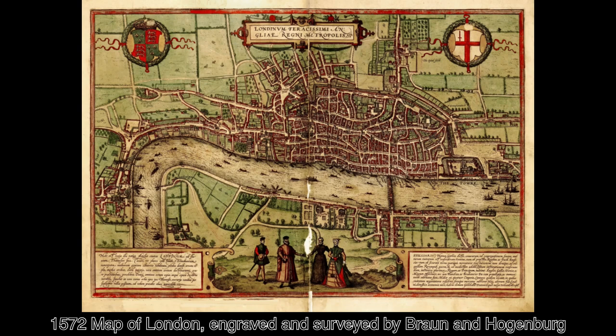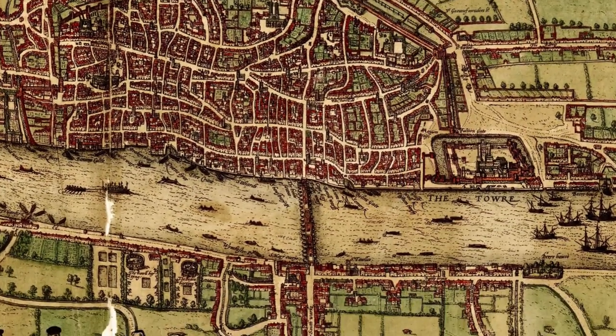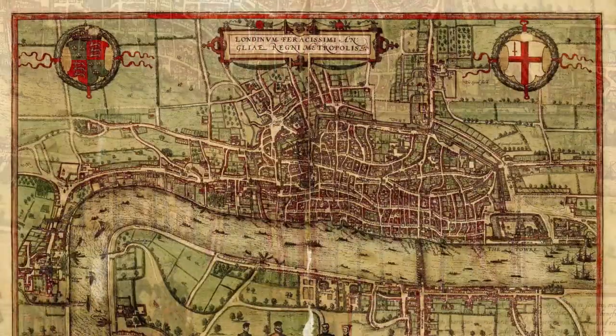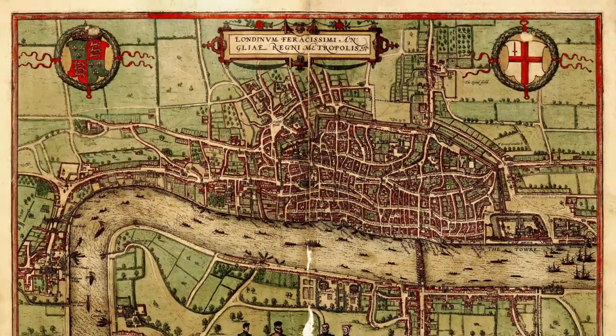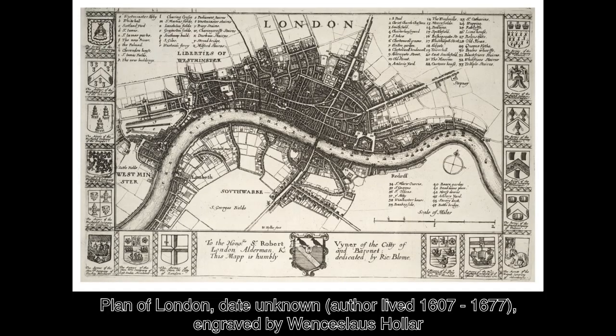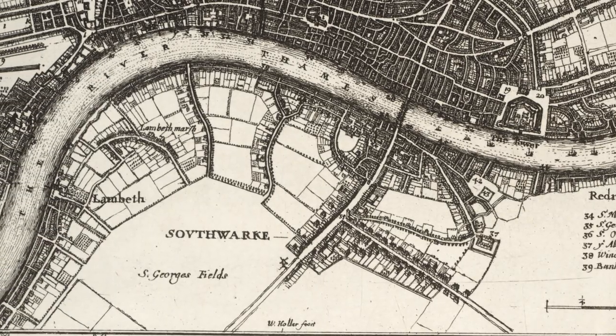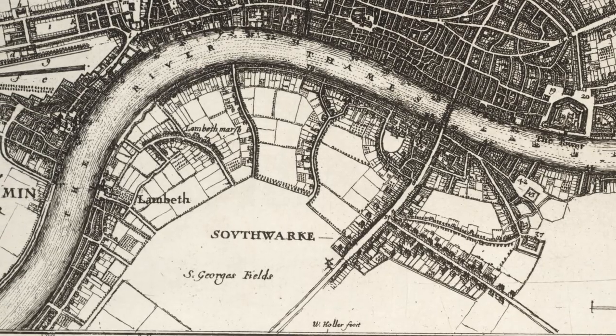So how did we get into this situation? This 1572 map by Brown and Hogenberg is the first printed map that we know of, and comes from a time where the only river crossing was London Bridge. Covering an area that combines Blackfriars and the City of London, you can see that there was a big fat nothing just south of the river. A plan of London before the Great Fire shows that in nearly a century of growth, the only significant development below the river was Southwark. There was some minor expansion into Westminster, but apart from that most of modern London was just fields.